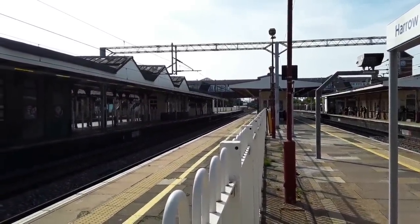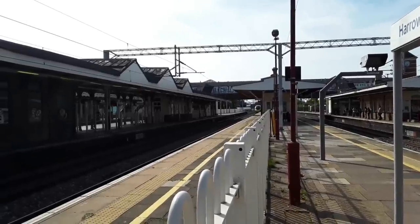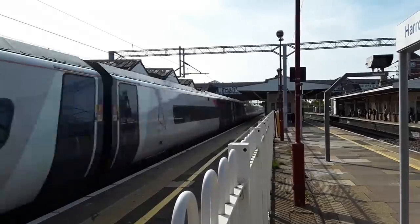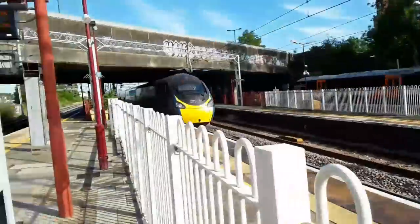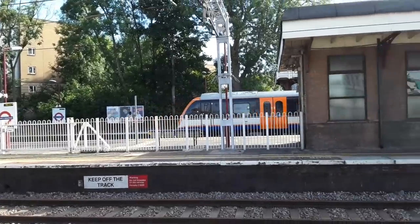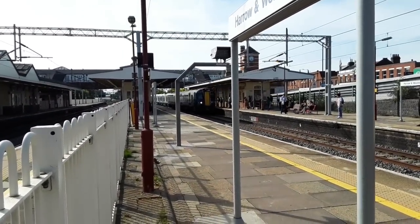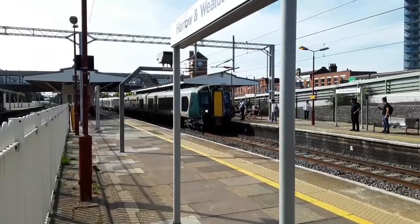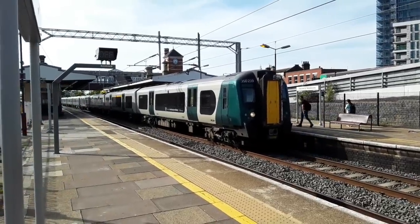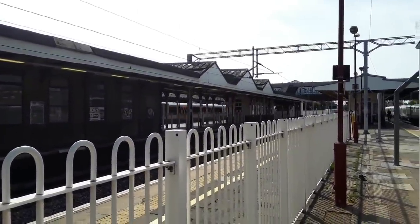Then we're going to have an Avanti West Coast Class 390 passing by with a service from Glasgow Central to London Euston. Incoming is the 1728 London Overground service from London Euston to Watford Junction — 391 for eight and 710 265. Also incoming is the 1727 London North Western Railway service from Tring to London Euston, worked by a duo of Class 350s with 350 239 leading. Now departing is the 1728 London Overground service to Watford Junction.